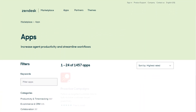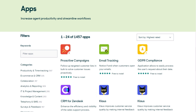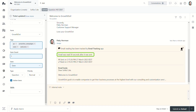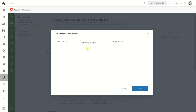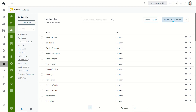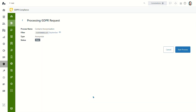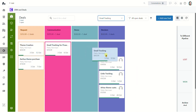Zendesk also offers over 1,300 apps and integrations for its software, which businesses can browse and choose from to extend its capabilities. These can be for tracking emails and links, sending mass email campaigns, complying with GDPR, managing deals, and so on.